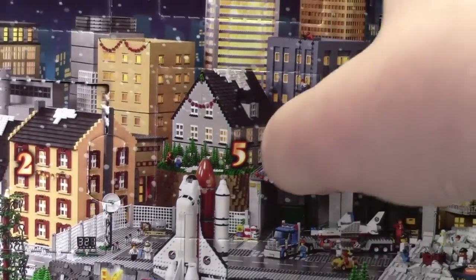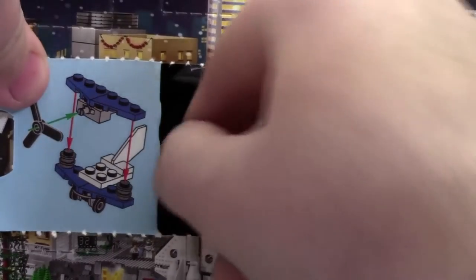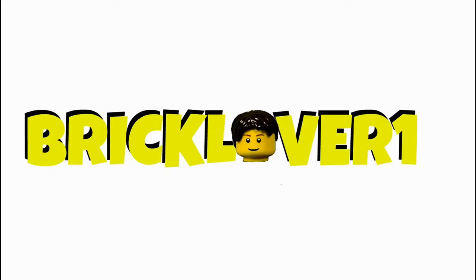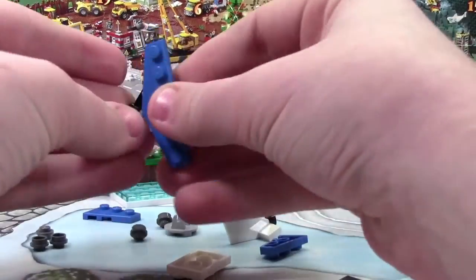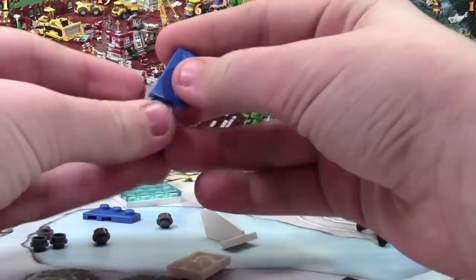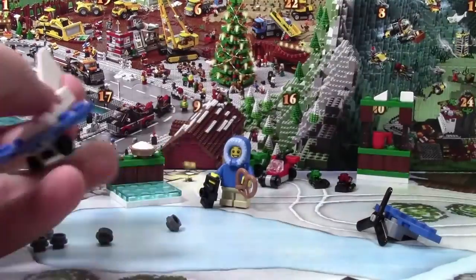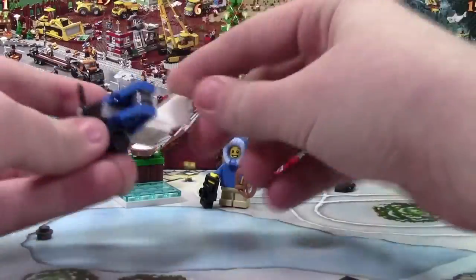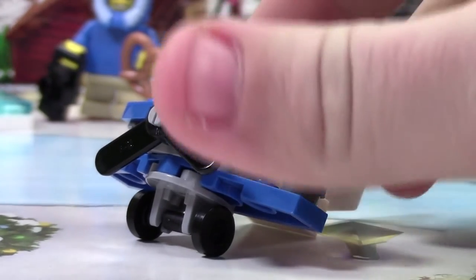Hey everybody, BrickLumber18 here today with day number 5 of the LEGO City Advent Calendar 2015. Today it looks like we got a propeller plane. I'm actually super impressed with this micro build.